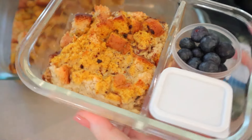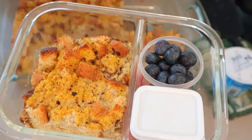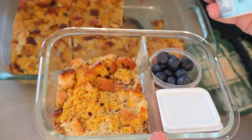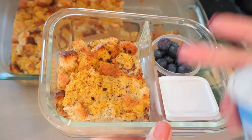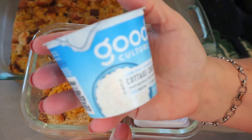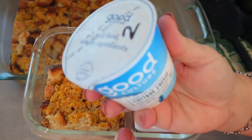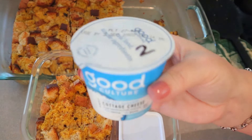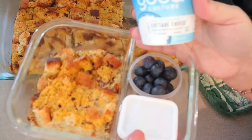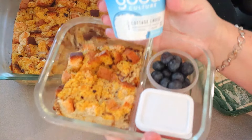I count calories alongside Weight Watchers. You can have something that's three points be 131 calories, like this casserole. Because the calories are so low, I want to bulk it up — and there's only nine grams of protein. So I'm also going to pair it with Good Culture cottage cheese: two points for the whole container, 120 calories, and 19 grams of protein. Combined, this is just a five-point breakfast at about 250 calories.